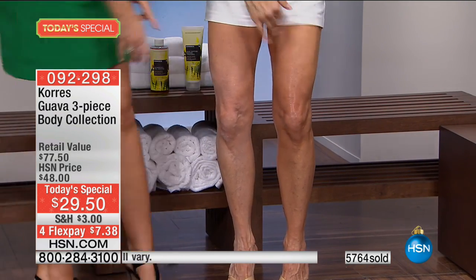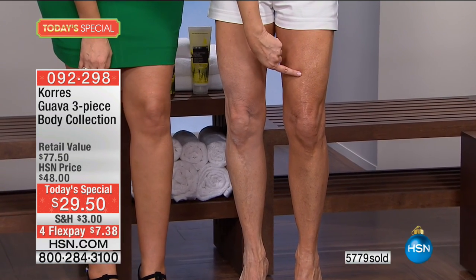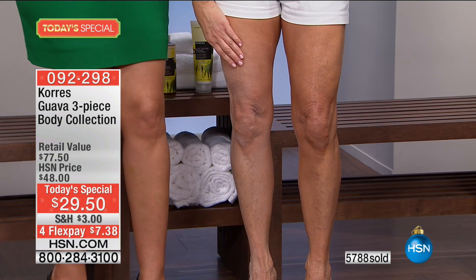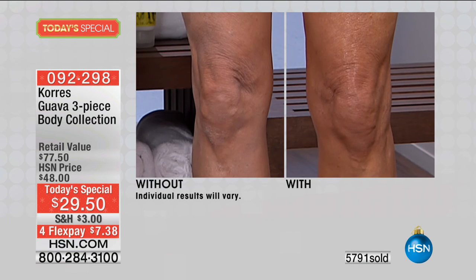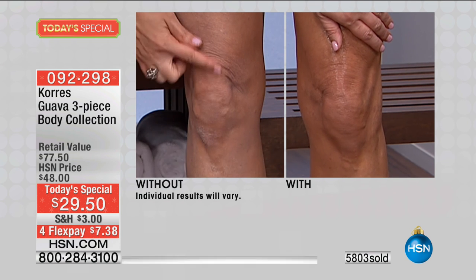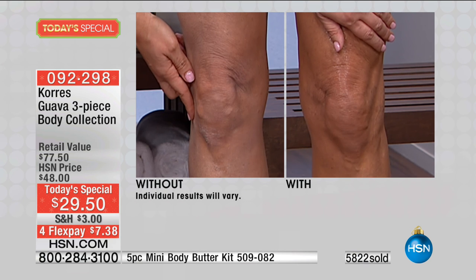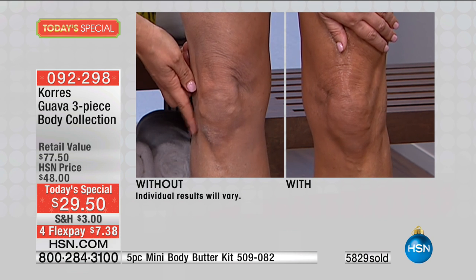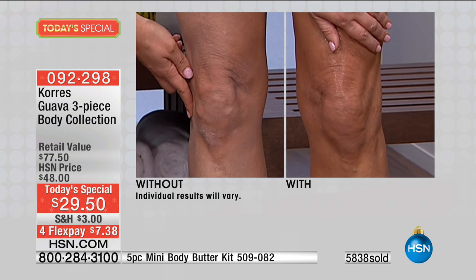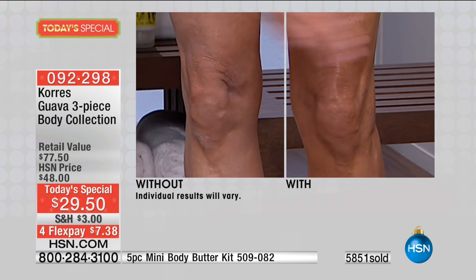Look at this leg — it looks like the leg of a 20-something-year-old. The other looks like the leg of a much older woman. Up close at the knee, you can see the crepiness and the dry patches. How many of you have this going on at home — at your knee, your elbow, your heel? We're going to take care of it and make you look like that smooth, moisturized leg.